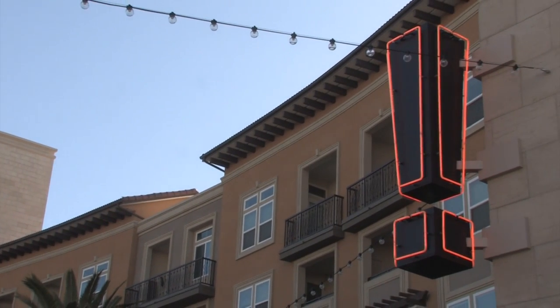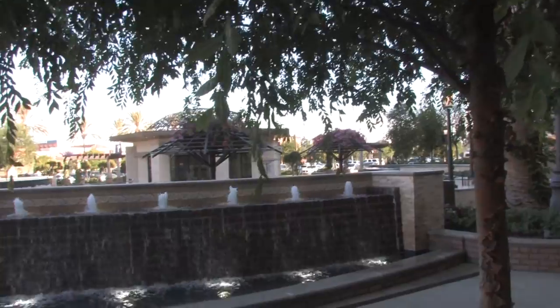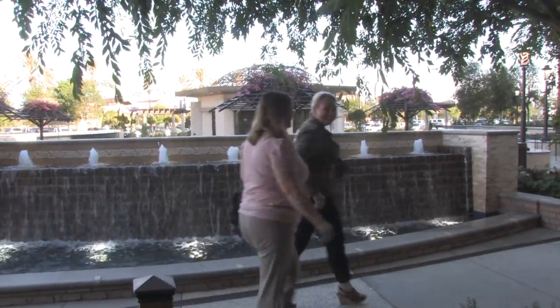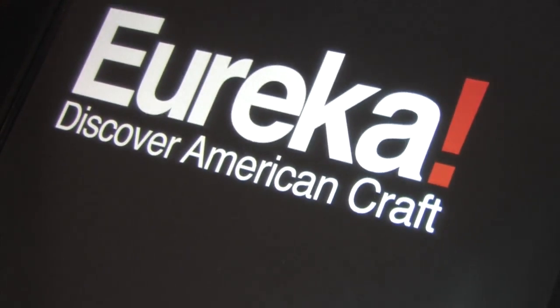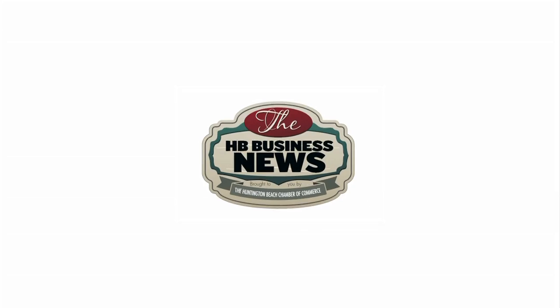It's a beautiful building — maybe one of the neatest mixed-use projects in all of Orange County at this time. We're very excited to be here with our Bellagio-esque fountains behind us and our nice little plaza. Complete with weekly entertainment and specialty events — check it out. For HB Business News and your Huntington Beach Chamber, this is Matt Liffring.